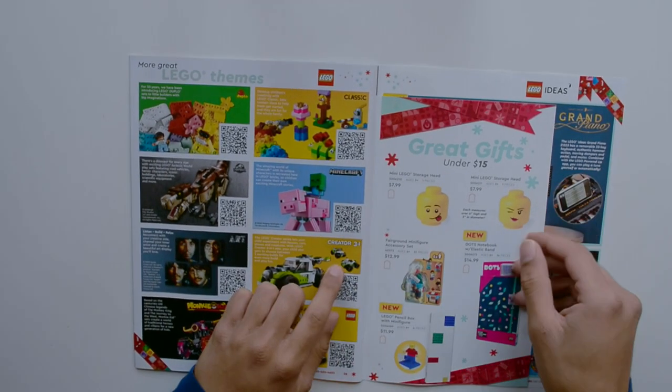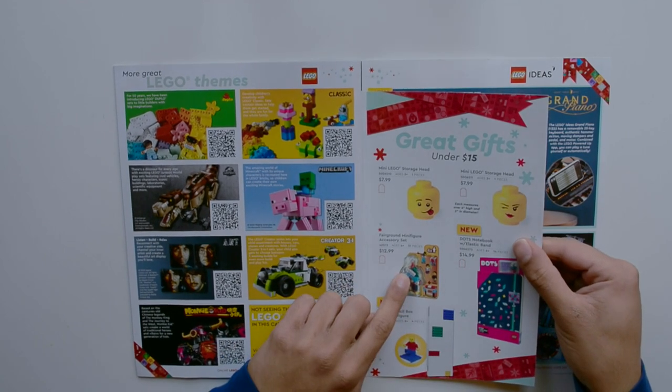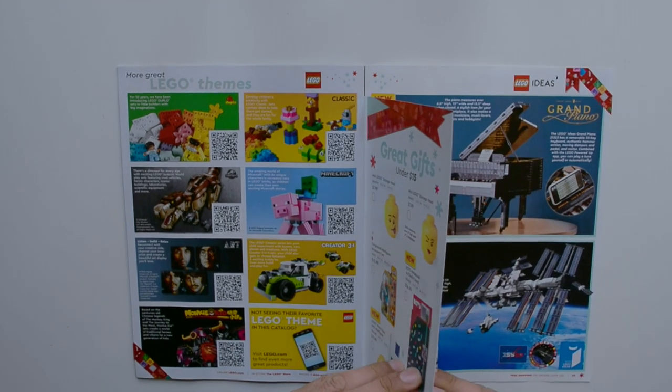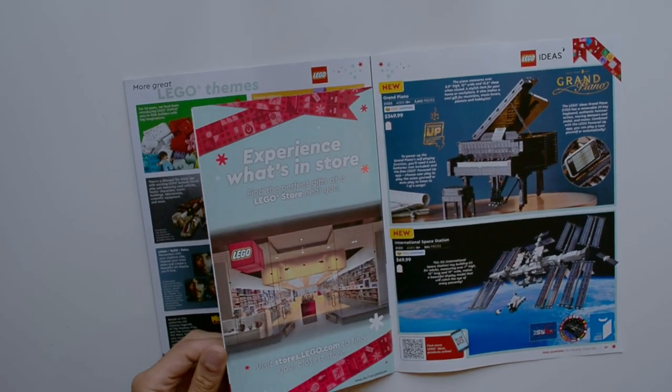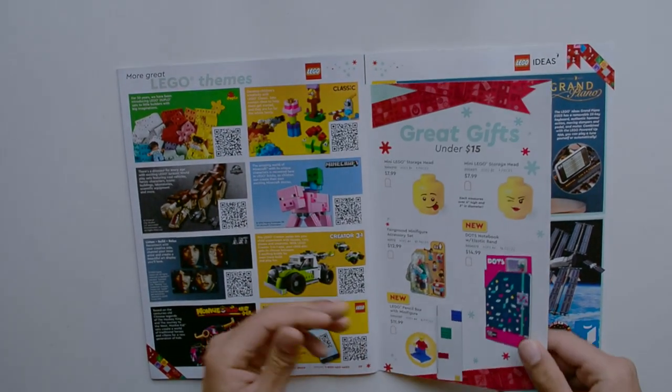Brick gifts under $15 — this is actually cool. We have some storage heads, the Fairground Minifigure Accessory Pack, Dots Notebook, and Pencil Box with Minifigure. There's a section that says 'Experience What's Inside,' though there doesn't appear to actually be anything inside — just kind of big paper.